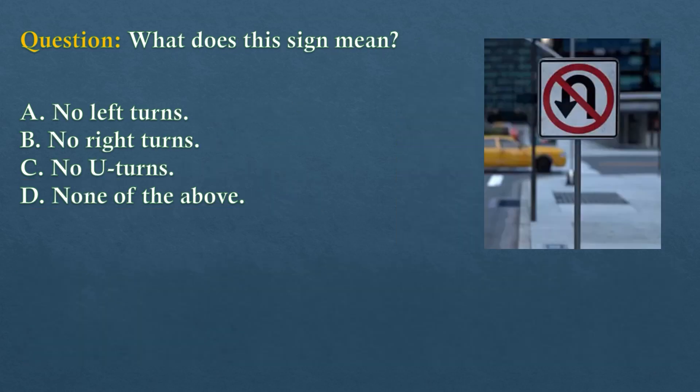Question. What does this sign mean? Option A: No left turns. Option B: No right turns. Option C: No U-turns. Option D: None of the above.